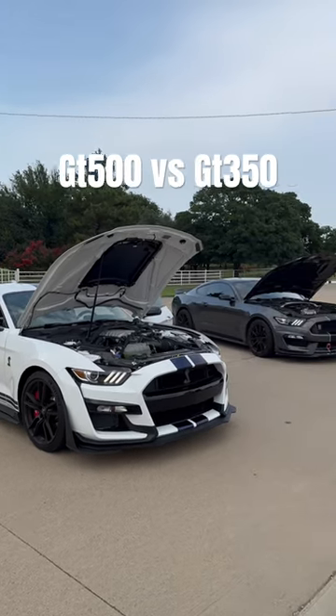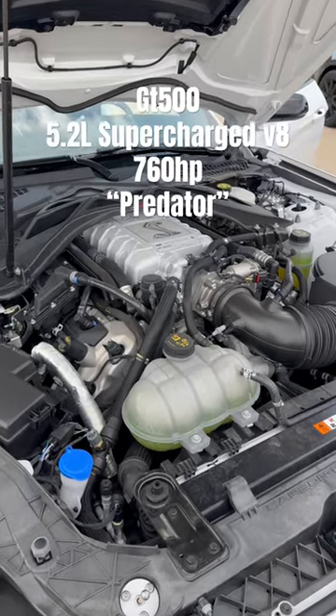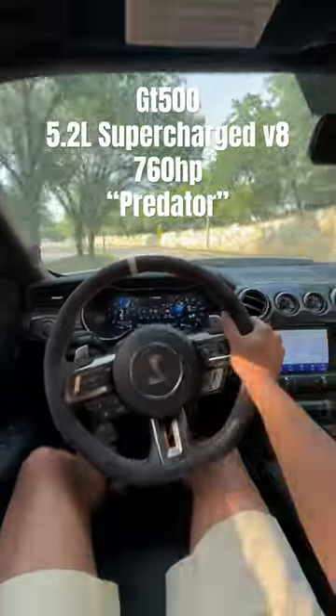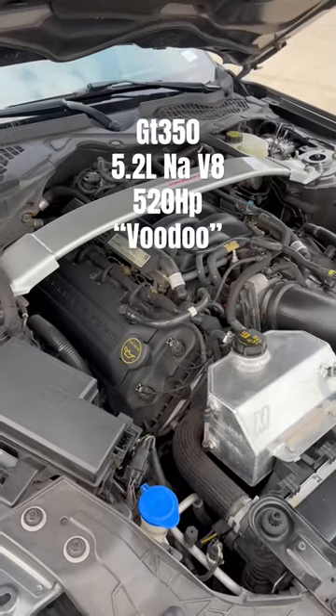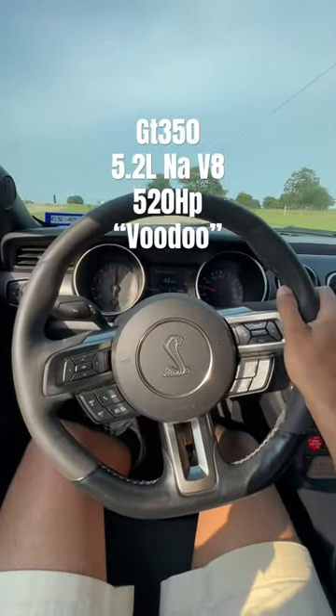Mustang Shelby GT500 versus Shelby GT350. The biggest difference under the hood: the Shelby GT500 features a 5.2-liter supercharged V8 making 760 horsepower, versus the GT350 that makes 520 horsepower out of a naturally aspirated, high-revving flat-plane crank V8.